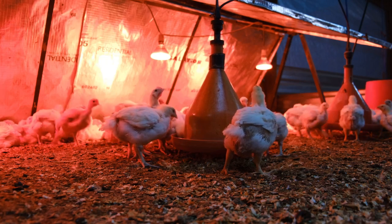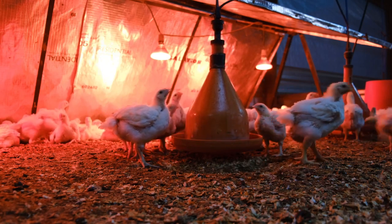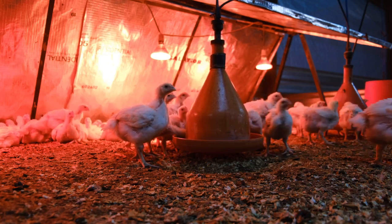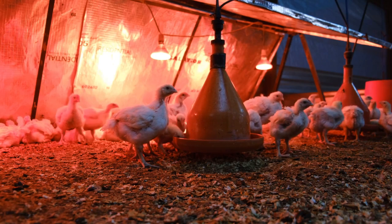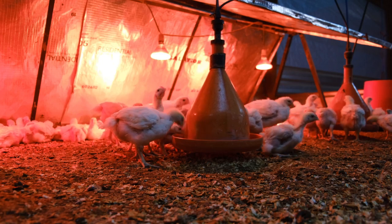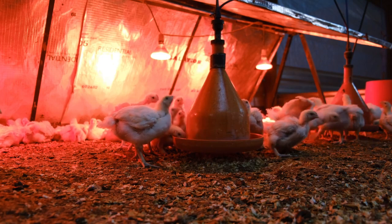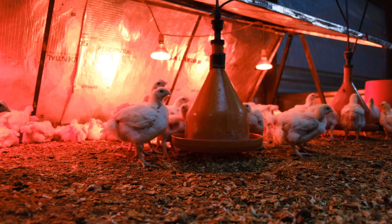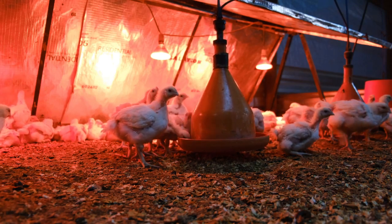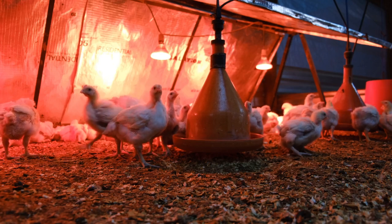Let's not forget about animal welfare. We already talked about IR beak trimming as a more humane alternative to traditional methods — that was a game changer. IR thermography can also be used to assess the overall thermal comfort of the entire poultry house, making sure the birds aren't too hot or too cold. It's all about creating an optimal environment where the birds can thrive.